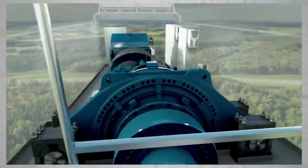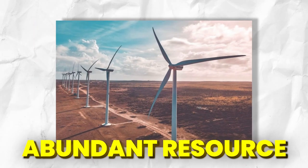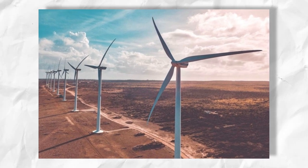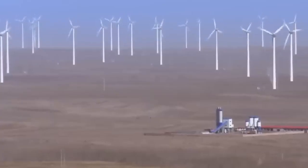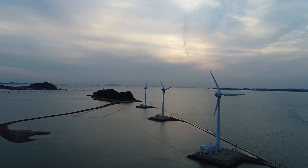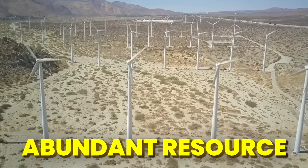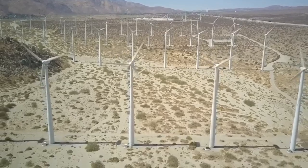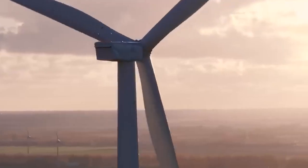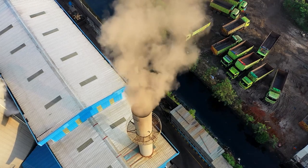There are several reasons why wind turbines are a popular choice for generating renewable energy. Wind is a plentiful and widely available resource. Unlike solar, which requires sunlight, and hydro, which needs flowing water, wind is present in most parts of the world, making it a reliable source of energy. Wind turbines don't produce any harmful emissions or waste during operation, making them a clean and sustainable alternative to fossil fuels that helps combat climate change and air pollution.